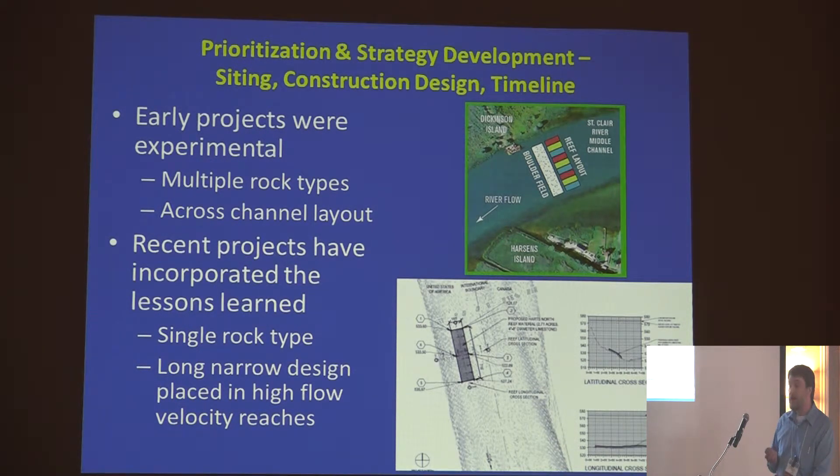Our early projects were highly experimental — we used multiple rock types, fairly small reef beds, and a cross-channel layout with a no-miss design so that fish in the area would encounter rock somewhere on the bottom. That has evolved into our more recent projects where we moved to a single rock type, orienting long narrow beds with flow to maximize flow velocities over the reef sites, enhance placement within the channel, and minimize sedimentation impacts.